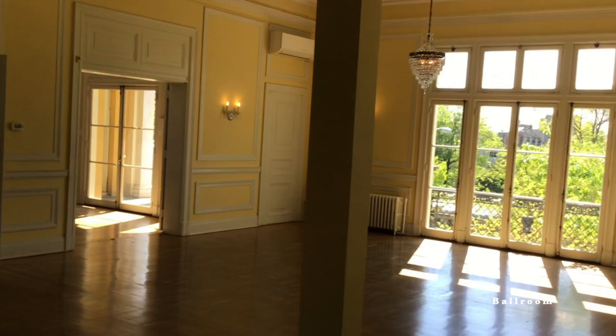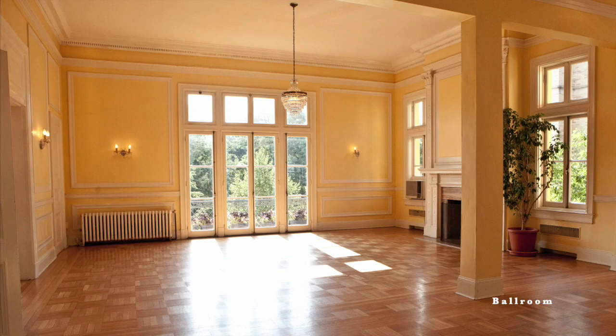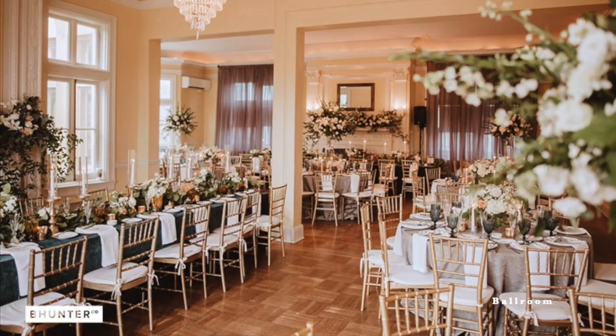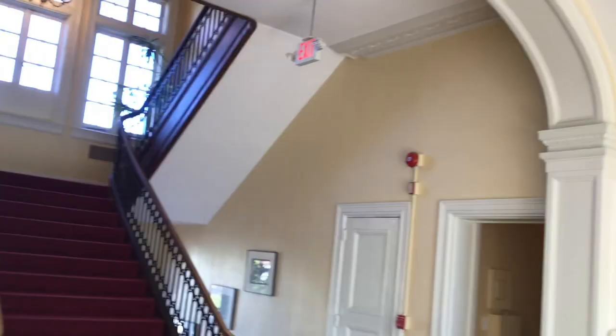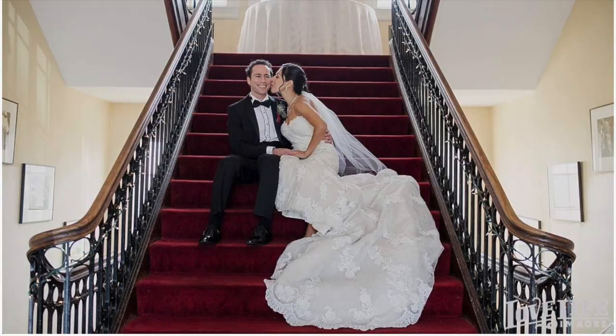Generally for weddings, couples will host their ceremony on the second floor, then their guests will head to the first floor for cocktail hour. After this period, your guests will return to the second floor for the reception. The foyer can be utilized as a dance floor, and many couples place the DJ at the top of the stairs leading to the third floor.